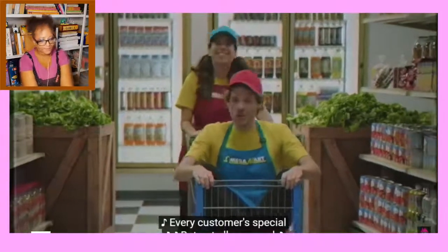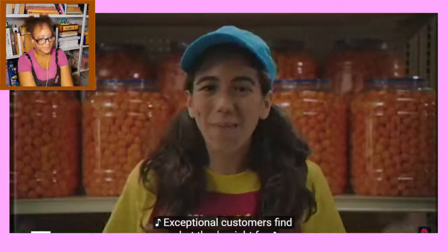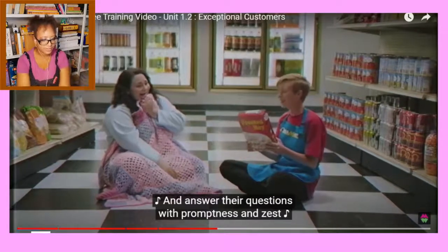Here at Omegamart, every customer is special, but not all are equal — some are exceptional. The customer's always right, but sometimes you'll find exceptional ones who seem out of their minds. Exceptional customers find what they're right for; they don't know quite where they are, but they're in the right store. Give them advice, get them to buy more. Exceptional customers may feel confused — offer them constant attention and juice.